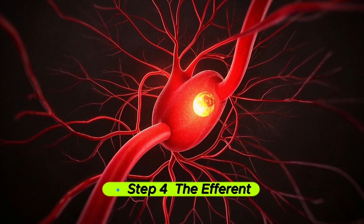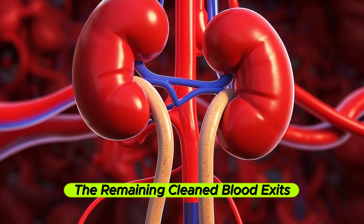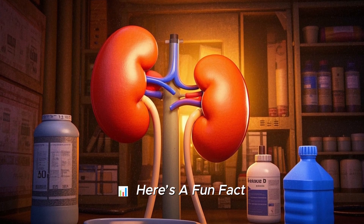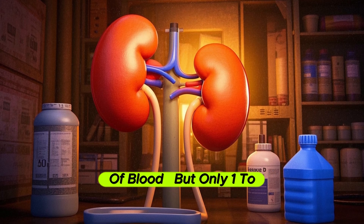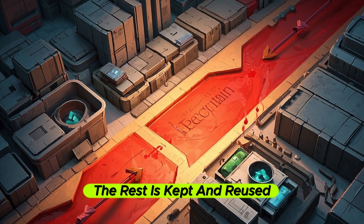Step 4: the efferent arteriole carries clean blood away. After filtering, the remaining clean blood exits through the efferent arteriole, rejoining your bloodstream. Here's a fun fact: in just one day, your kidneys filter about 50 gallons or 190 liters of blood, but only 1 to 2 liters become urine. The rest is kept and reused.